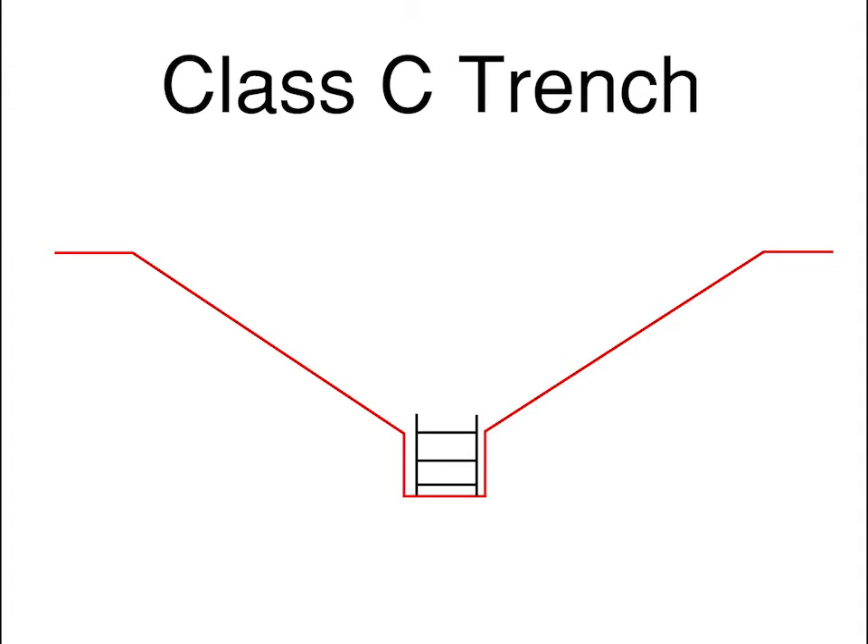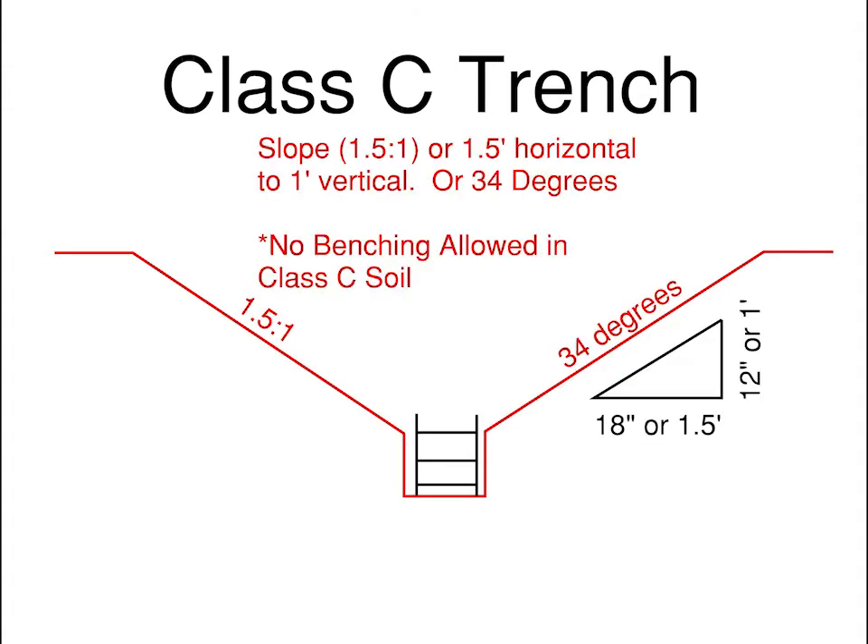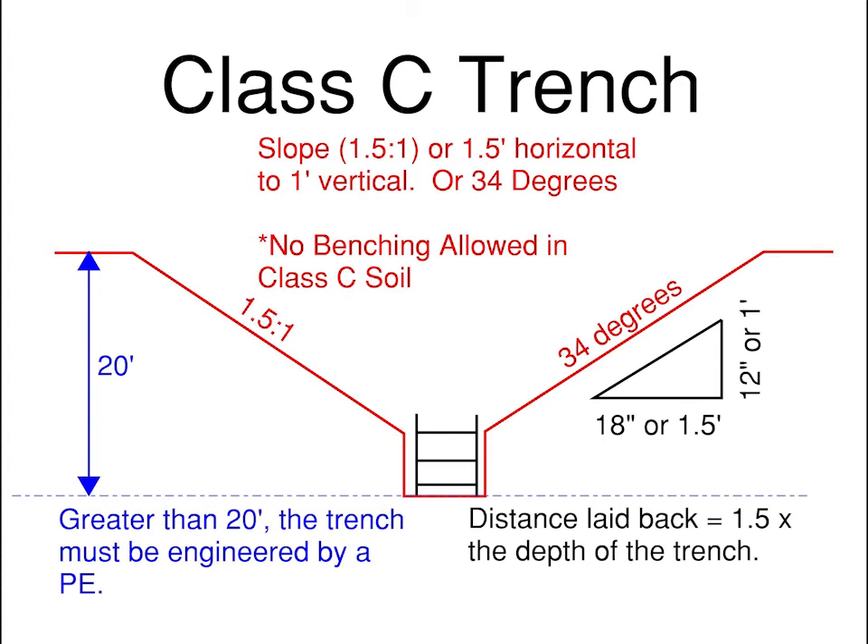For a Class C soil trench, Class C soil can be sloped at a 1.5 to 1, or 34 degrees. A 1.5 to 1 slope means that for every 1.5 feet, or 18 inches, of horizontal travel, you will rise or fall 1 foot vertically. Remember, Class C soil cannot be benched. Any trench deeper than 20 feet must be engineered by a registered professional engineer and have a stamped drawing.